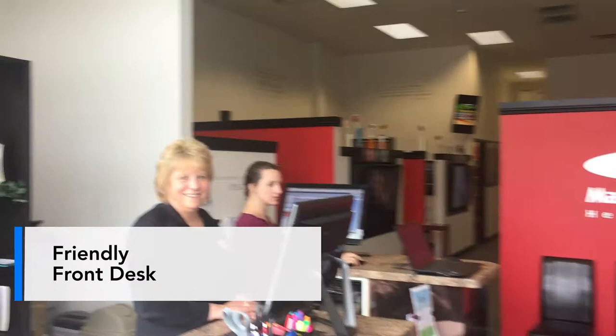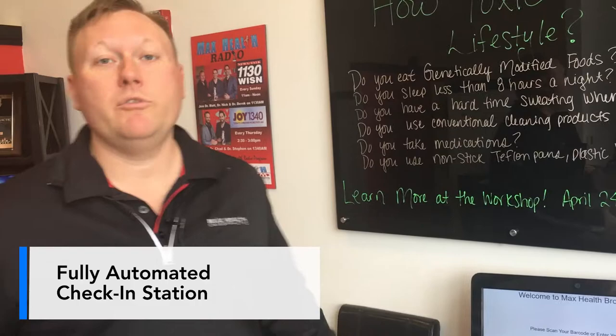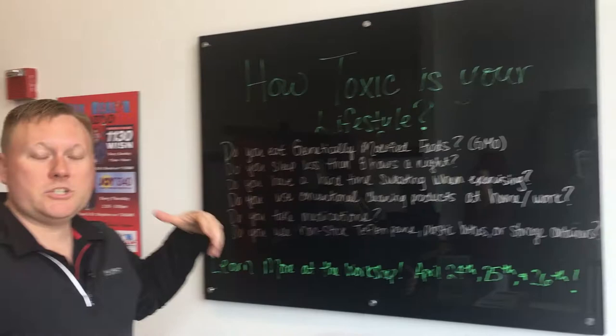First thing you'll notice when you come in is the front desk, who should greet and wave at you and welcome you into our office. Over here we have our check-in station, which is a fully automated computer system that we use to keep the flow of the office as efficient as possible, so that we can take care of many people. We've been able to help hundreds of thousands of people throughout all of our offices throughout the country, and this clinic specifically serves hundreds of people each and every single week.